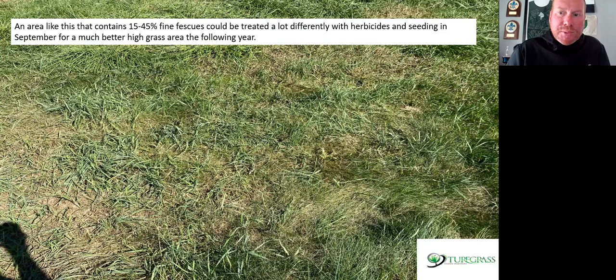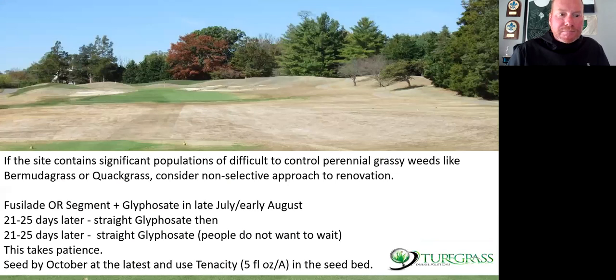You're probably going to have a pretty decent stand of fine fescue the following year, but you really want to make sure you don't have a lot of bluegrass and tall fescue and other grassy weeds that are going to be difficult to control long-term. If the site contains significant amounts of bermuda or quackgrass, you have to kill it — fine fescues are not going to compete with that. Just like any renovation, set yourself up for success. Fusillade or Segment mixed with glyphosate in late July, then about a month later straight glyphosate again. People don't want to wait — but this takes patience. Fine fescues are a very slow-growing species.